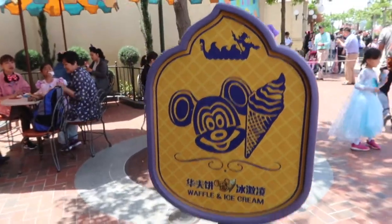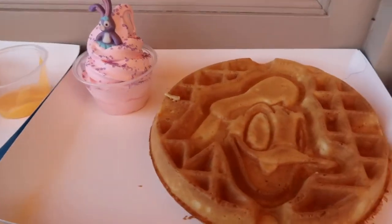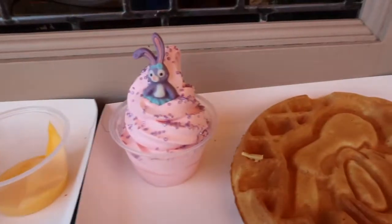You can also get a Mickey waffle there. They do a seasonal ice cream, and when we were there it was cherry blossom time, so there was cherry blossom flavored ice cream you could get on top of the waffle or just separate. We got it on the waffle and it was cute because they put a little Stella Lou in it with her little ears. We didn't love the flavor of the ice cream and they serve it with ice cream, not syrup, though sometimes they have vanilla if you ask.